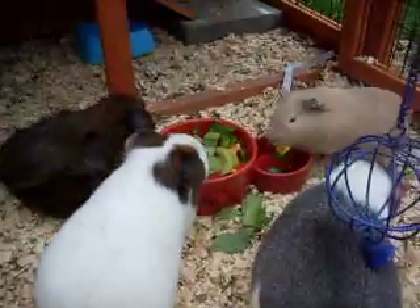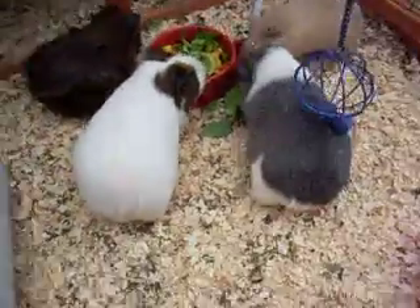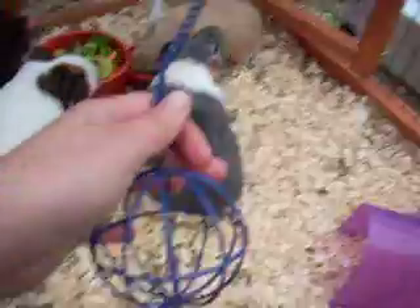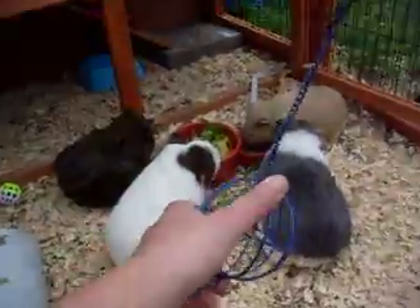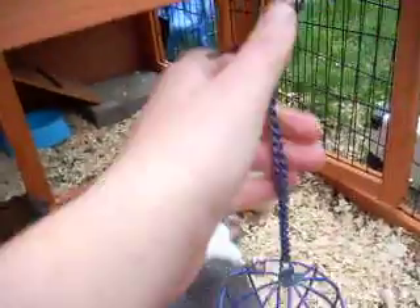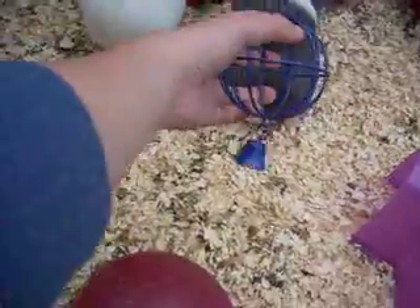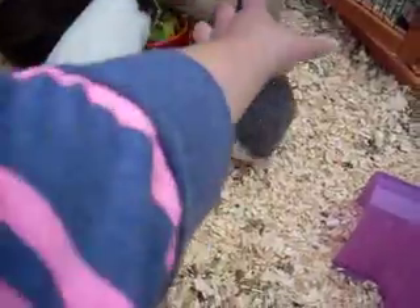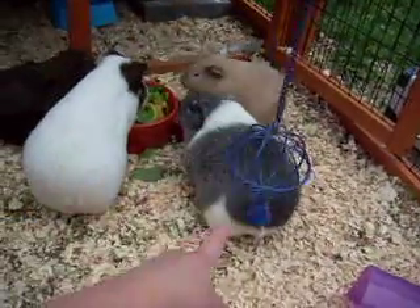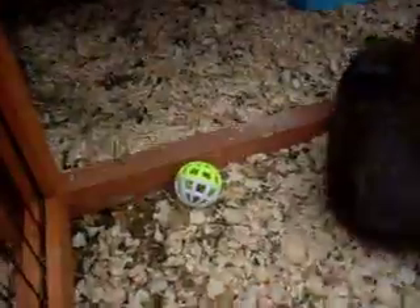And then they've got their veggie bowl — they're all pigging out on their veggies. And they've got this thing — I fill it with vegetables probably in the morning. It's hanging by two cable ties so it goes down low for them, otherwise it's too high. It hangs from there and it's got a bell. It's hitting Mindy! It's got a bell in the end and a jingly ball down there.